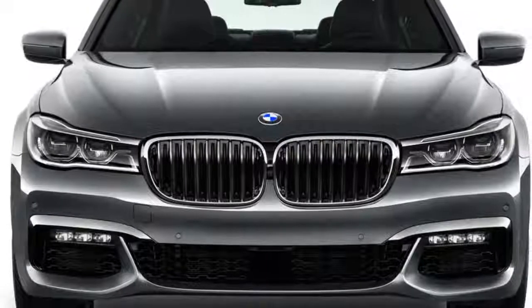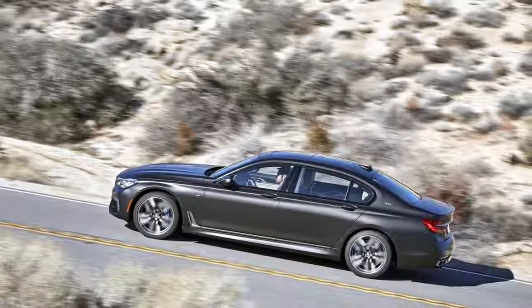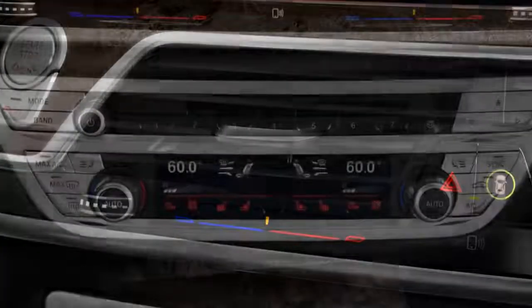The 2018 BMW 740i will be the first stop for many buyers, but a plug-in hybrid 740e xDrive isn't far off in price after applicable federal incentives. At the other end of the spectrum, a V12-powered 760i xDrive sedan starts at more than $157,000 and completes the zero to 60 miles per hour sprint in 3.6 seconds.